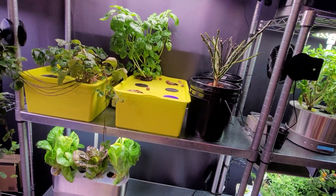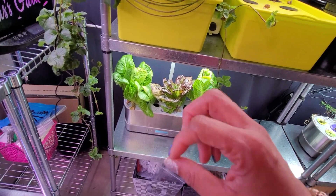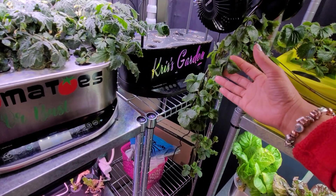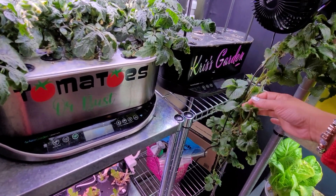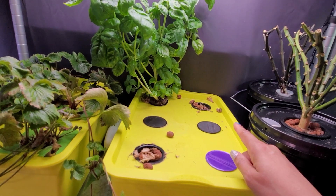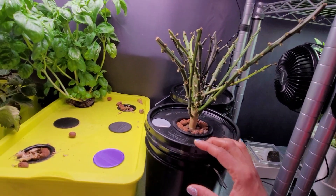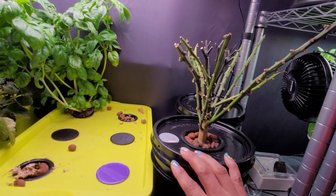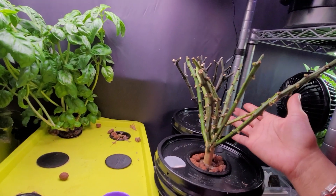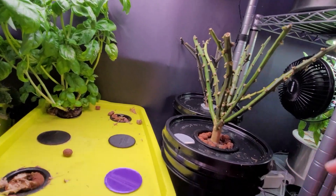Here we have some more romaine lettuce and red romaine lettuce, and more strawberries — I'm just letting the runners go crazy because as it gets closer to time to go outside I'm going to root them and plant them. Here we have basil; I just chopped down some red lettuce from these two that were finally at end of life. Here we have peppers that I'm waiting to recover — this was a KSLS that got really beat up from me fighting aphids, and this was my lemon spice jalapeño. Hopefully these peppers will come back.